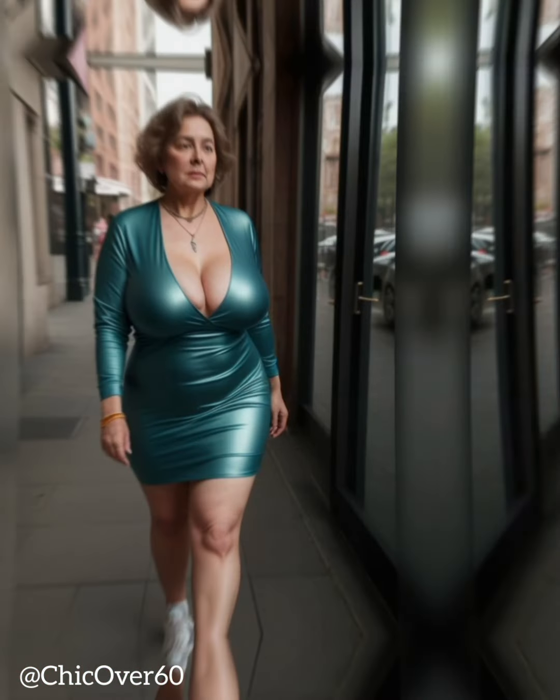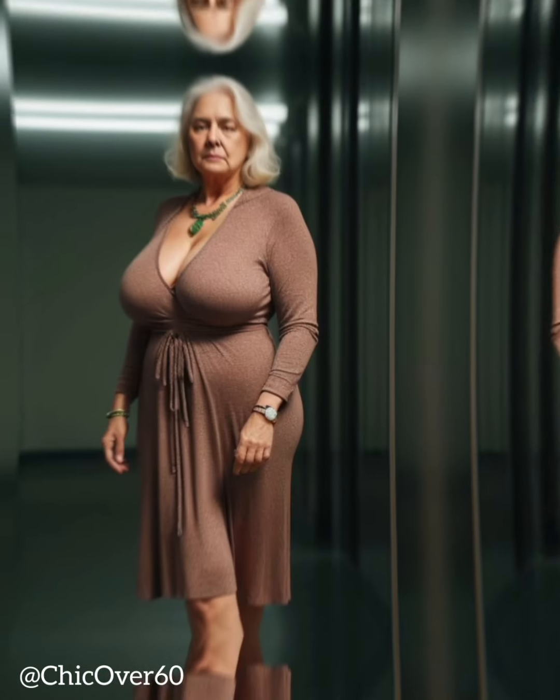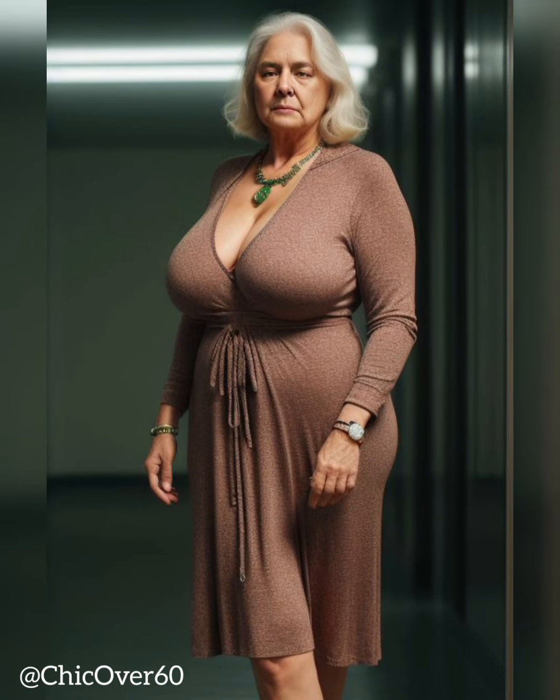Another way to incorporate street style into your look is to experiment with layering. Oversized clothing is a major trend right now, but instead of wearing a giant t-shirt or sweatshirt, try layering a smaller piece underneath it. This will give you a more tailored look while still allowing you to embrace the oversized trend.